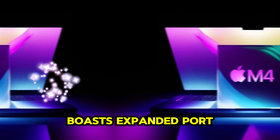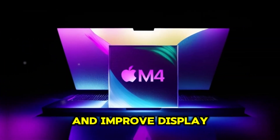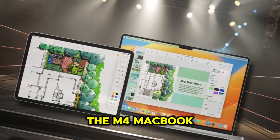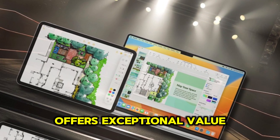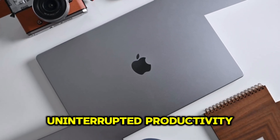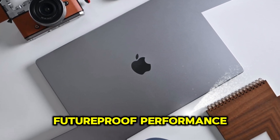The laptop also boasts expanded port options, an improved display, and advanced security features. The M4 MacBook Air offers exceptional value for professionals and creatives, providing uninterrupted productivity, enhanced portability, and future-proof performance.